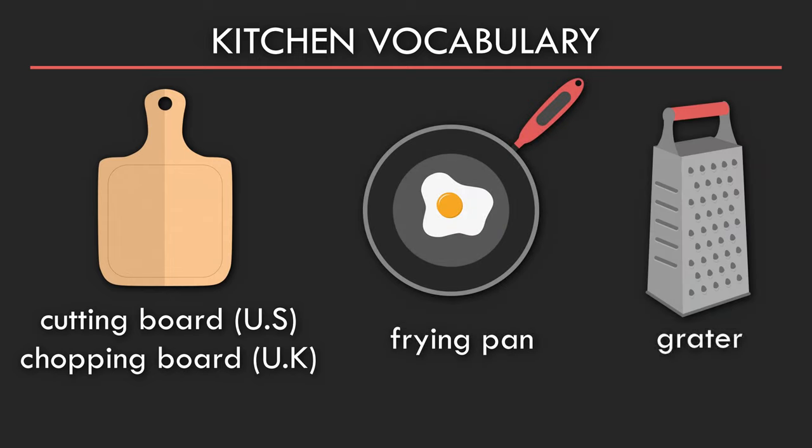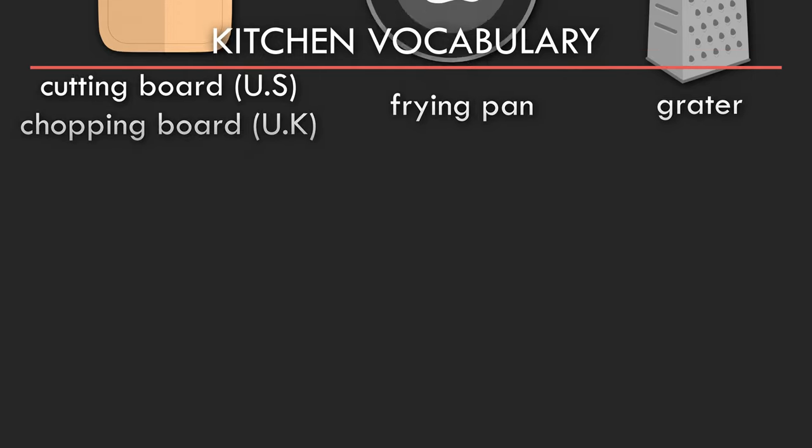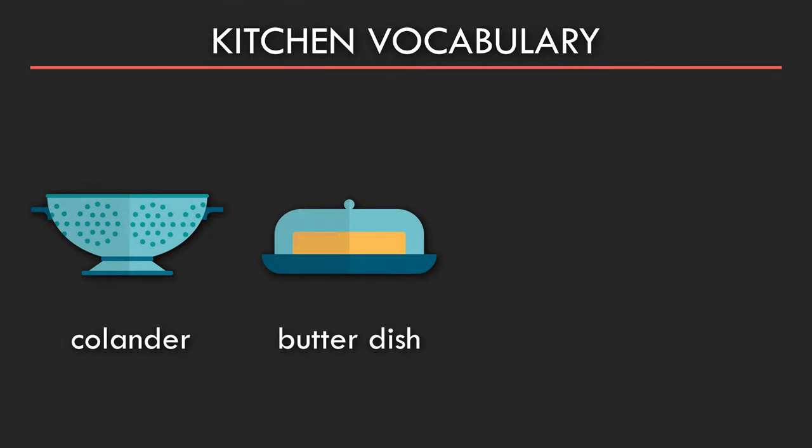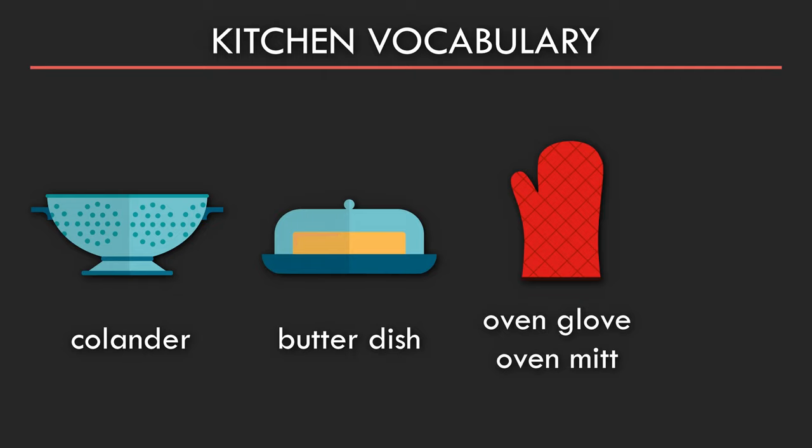Grater. Colander. Butter dish. Oven glove or oven mitt.